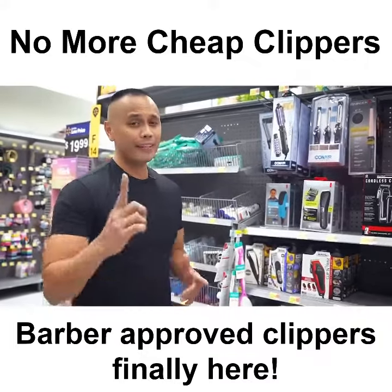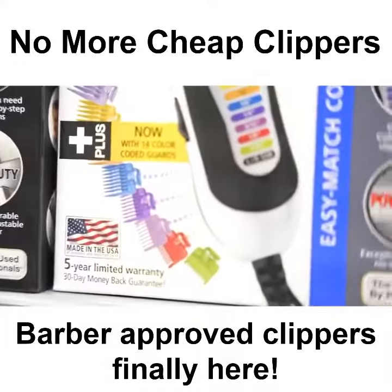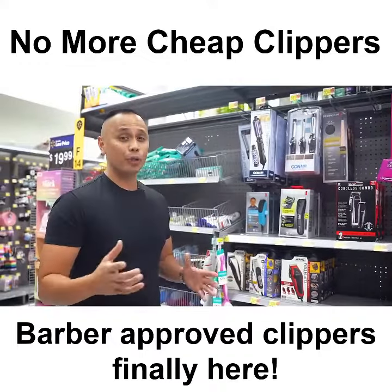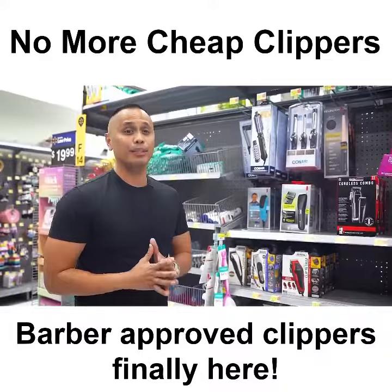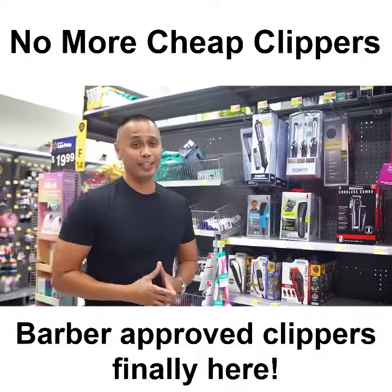But overall, the one thing I noticed is that they all have in common is they all seem to be flaunting and bragging about these 5-year warranties on these clippers. I wonder why. Looking at the features and poor quality of these big brand clippers, the fancy 5-year warranty seems to be the best thing about them. Just make sure to read the fine print, because it looks like you're going to need it.